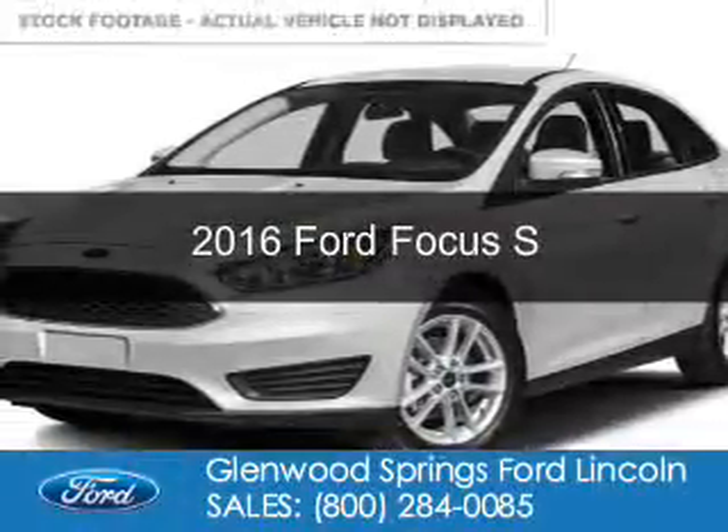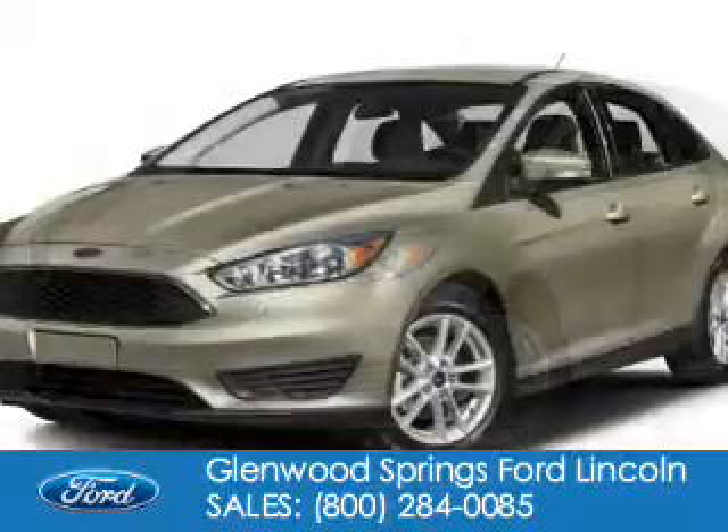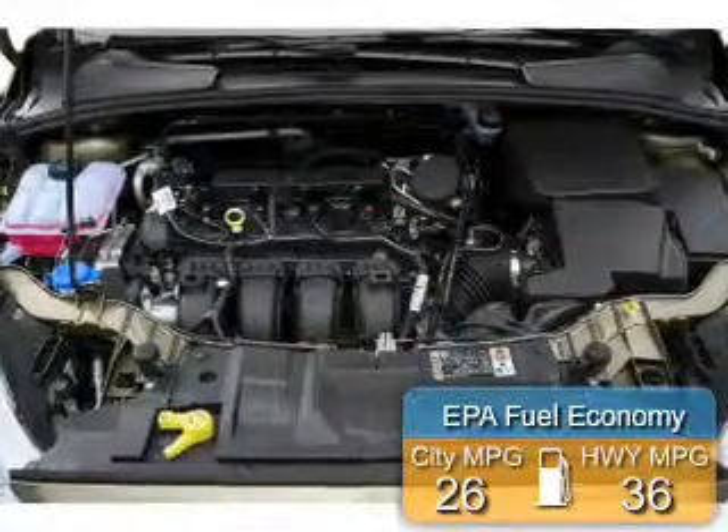This is a new 2016 Ford Focus. It's powered by Front Wheel Drive, a 2-liter, 4-cylinder engine. Great fuel efficiency saves you money by requiring fewer trips to the gas station.